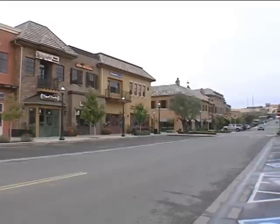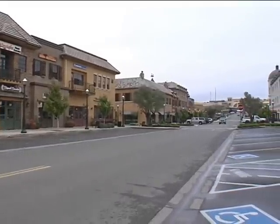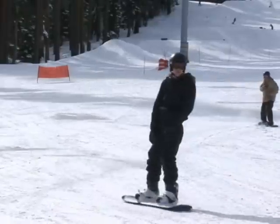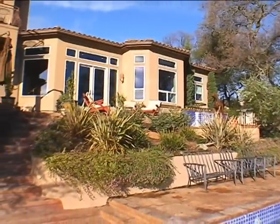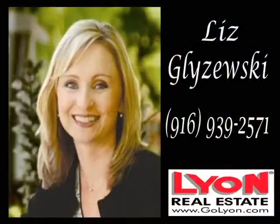Movies, shopping, and entertainment at the town center are 15 minutes away. The slopes of Tahoe are an hour. Superb style, serene location. Presented by Liz Glezeski, Lion Real Estate.